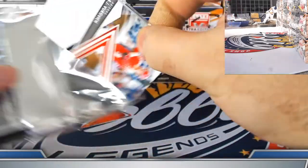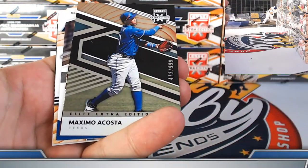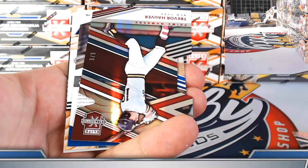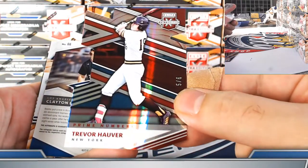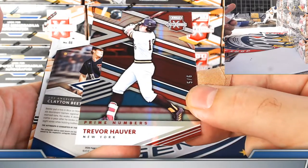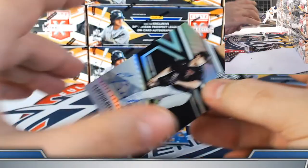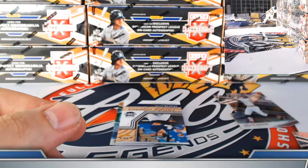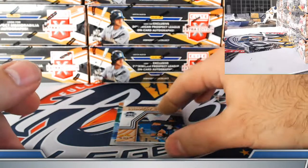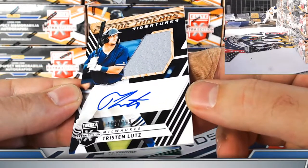Second relic — Andrew Bond jersey — this has got to be a relic autograph. Maximo Costa to 999. Nice low number die cut for the Yankees — Trevor Hover, prime C die cut, 5 out of 6. Clayton Beater on-card prospect auto for the Dodgers. Future threads signature swatch Tristan Lutz Brew Crew, 162 out of 299.